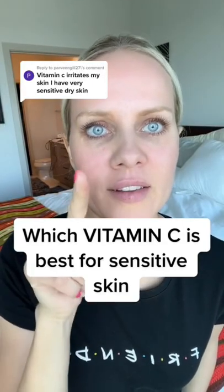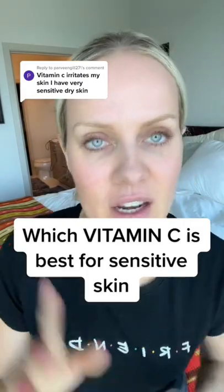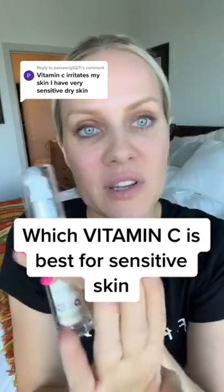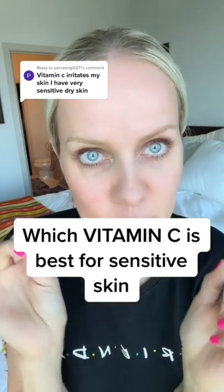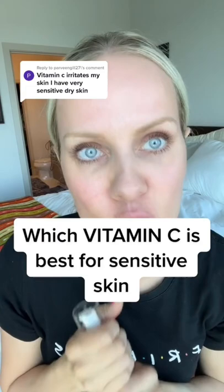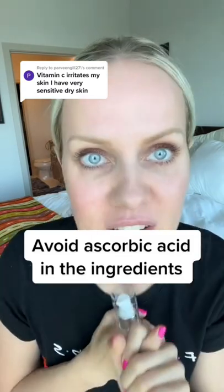Let me teach you guys how to avoid that. Why vitamin C can irritate your skin. Vitamin C, it's not just vitamin C — it has many forms. The irritating form is called ascorbic acid, aka L-ascorbic acid, which is basically pure vitamin C. It's irritating and so bad for sensitive skin.